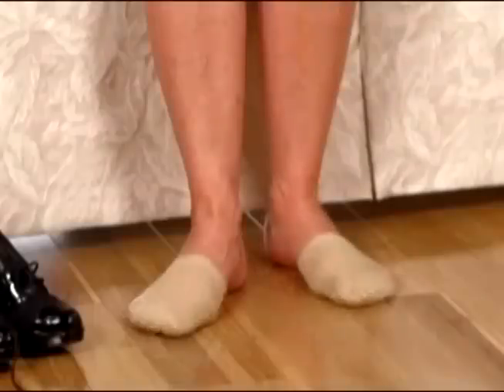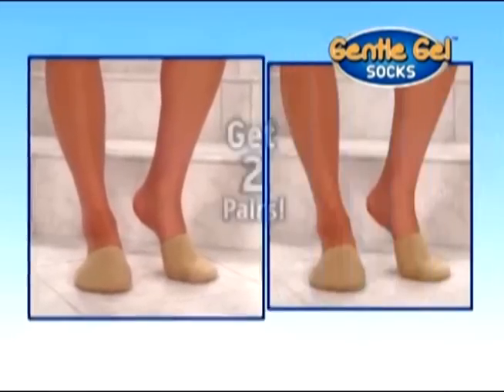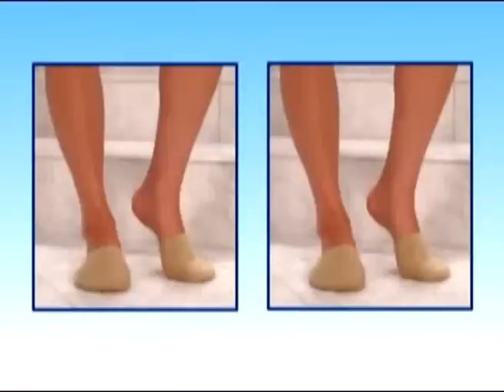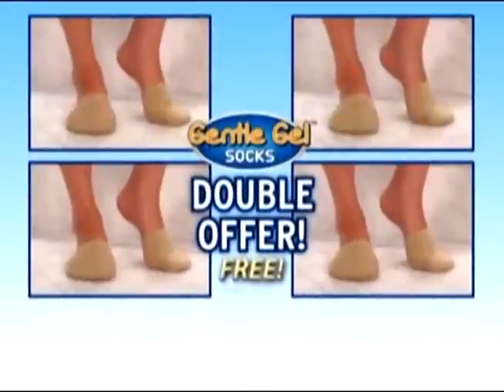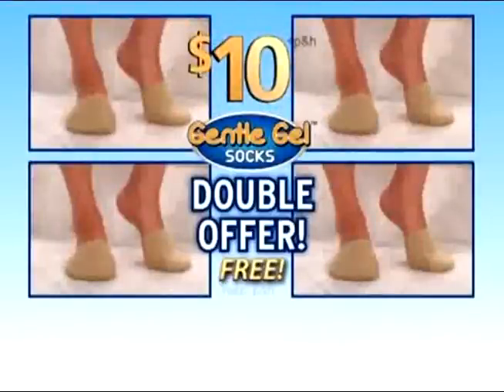Don't put up with frustrating foot pain. Order your Gentle Gel Socks now and get not one, but two pairs for just $10. But wait — order right now and we'll double the offer free, just pay separate processing and handling. That's four pairs of Gentle Gel Socks for just $10. This special limited time offer won't last — call or click to order now.